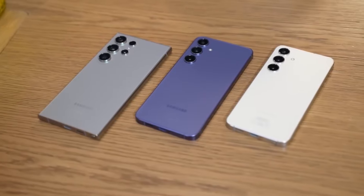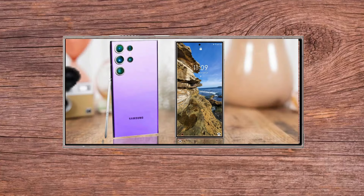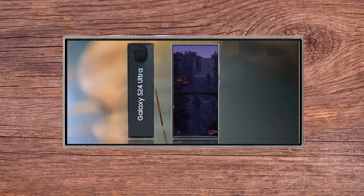Durable build: Samsung has used titanium for the phone's side rails, giving it a sturdy yet attractive design. The matte finish resists fingerprints and maintains a clean look.